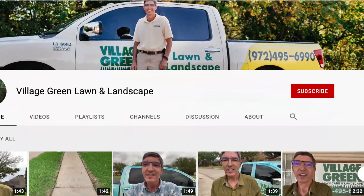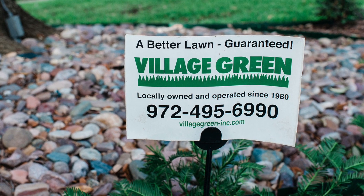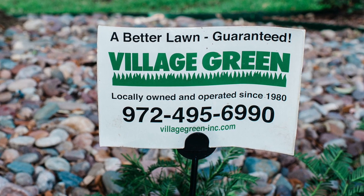If you like these videos, please subscribe to our YouTube channel and also subscribe to our quick tip emails. This is Ken with Village Green, your neighborhood landscape company.